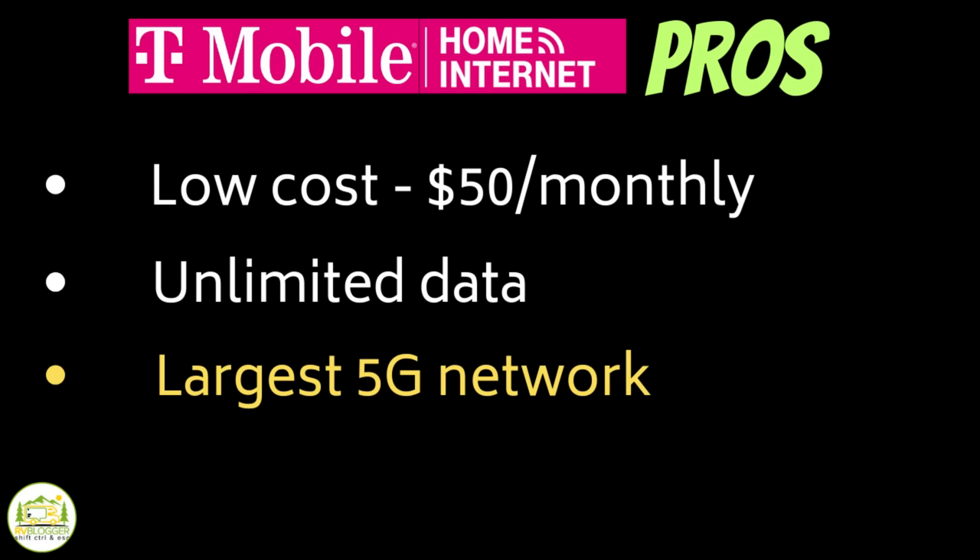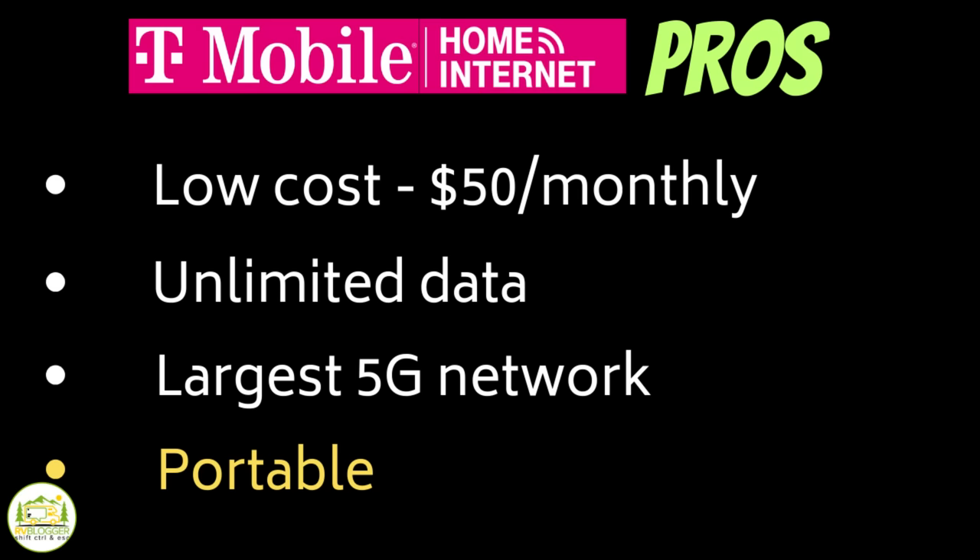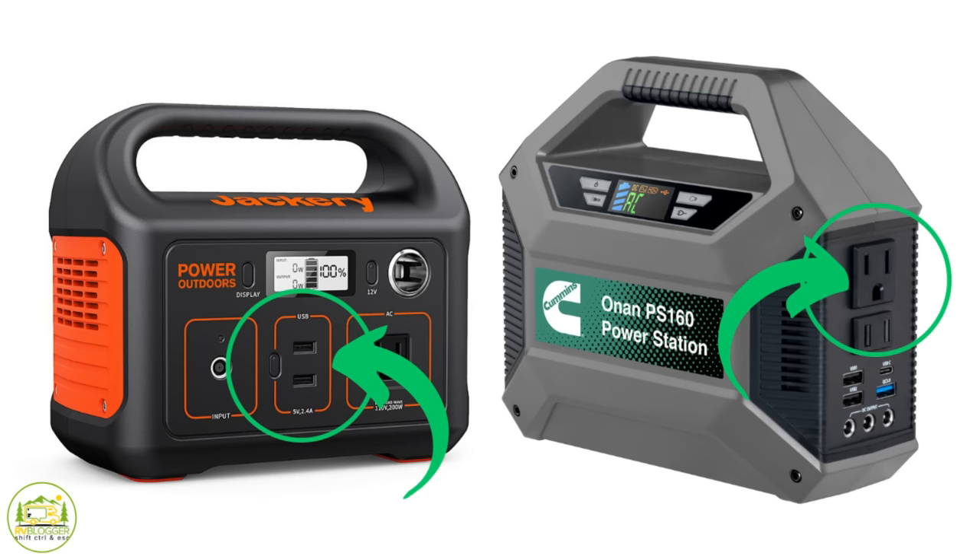It also works in a lot of places — T-Mobile has the largest 5G network in the country, bigger than AT&T or Verizon, so you can get pretty good signal everywhere you go. It is portable, so even if we were in the Jeep and needed service we could easily take it with us. It does plug into a regular 110 receptacle like at home. In our RV it works because we have solar and our outlets work all the time, whether we're plugged into shore power or not. You could even use a battery power source and plug it in anywhere you want.